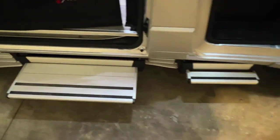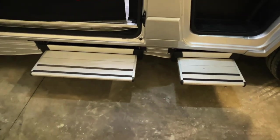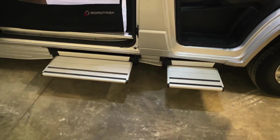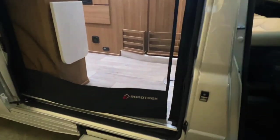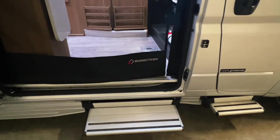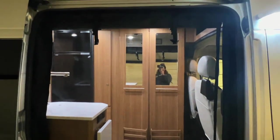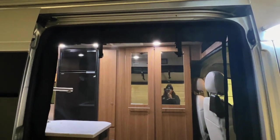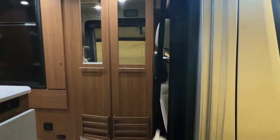We've got nice big Tuli electric steps — they have a pin override if they get stuck out, a nice wide tread, and they're low to the ground, great for kids, pets, or overall accessibility. We also have really nice screens on the Road Trek — one for the side entry and one for the rear door. You can roll these up when not using them or zip them closed like a tent.